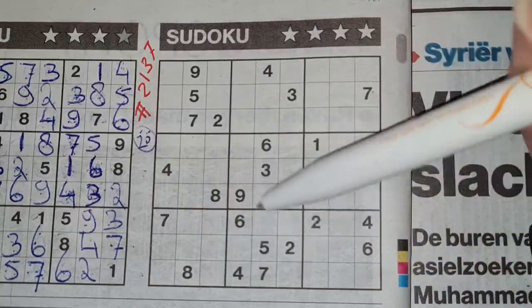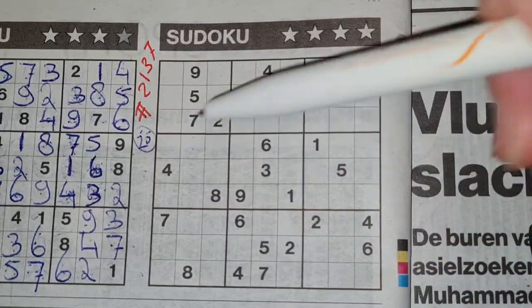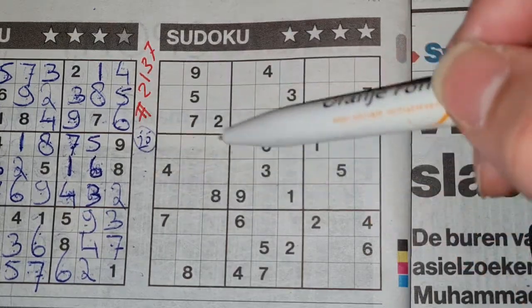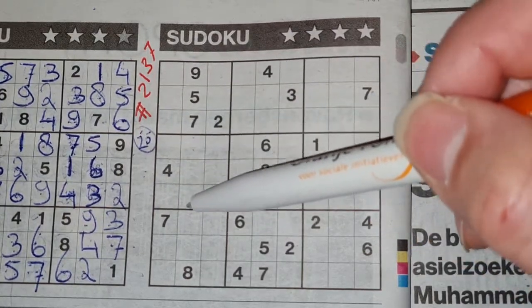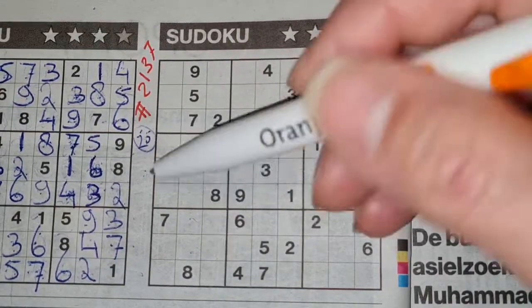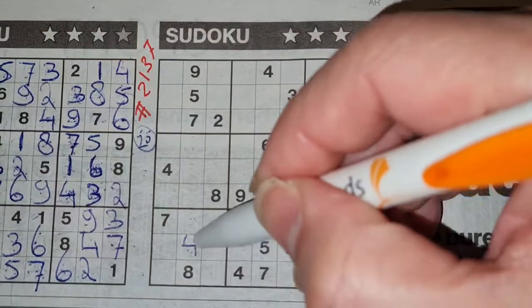In this column there are five missing numbers. One of the missing numbers is four. We see here four in this big square, so no four in these three boxes. The four could be here or could be there. We see there four, so no four there — four should be here.